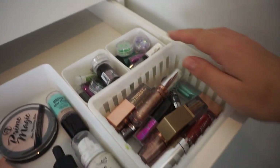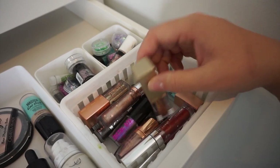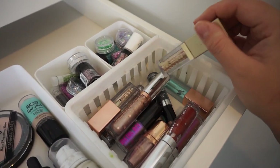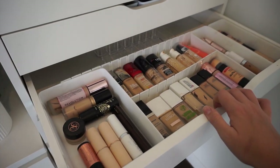Over here at the back I have some craft glittery things, and at the front I have liquid eyeshadows from different brands — ColourPop, Stila, Nude by Nature, Australis, and a couple from eBay because they work really well too.